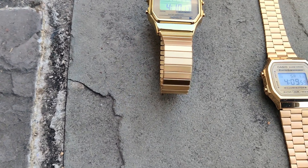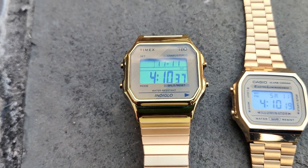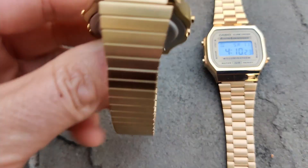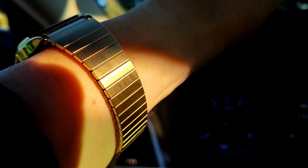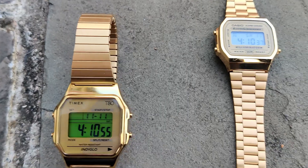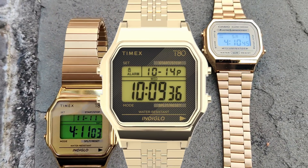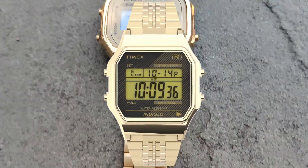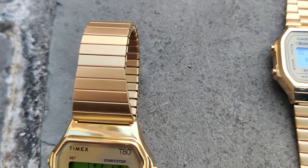Bracelet. The Casio's bracelet is extremely light and feels a bit cheap — it clacks and clanks, but it really does look nice. The clasp is easy to adjust and it's pretty easy to put on and take off. The Timex bracelet feels really solid. The expander bracelet is the quickest and easiest bracelet you'll ever find to put on and take off, and it reflects light quite nicely, so it looks especially great outdoors. Between the two bracelets shown in the video, I think the Timex bracelet has the better construction. The winner is the Timex T80.